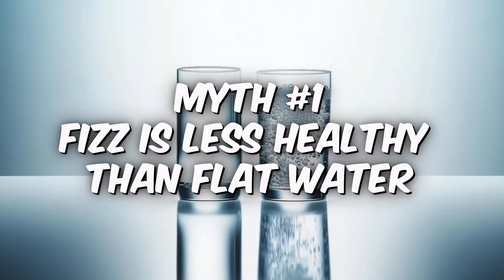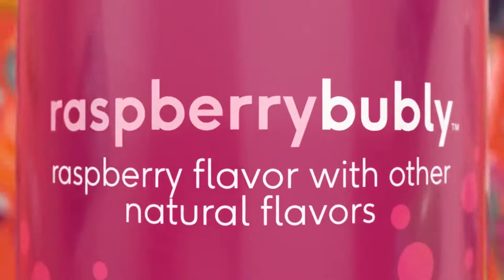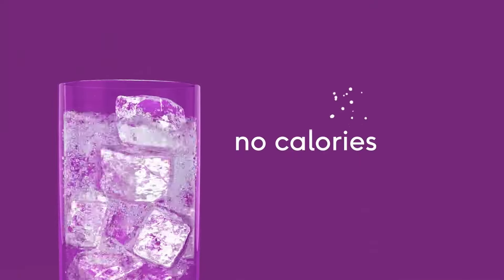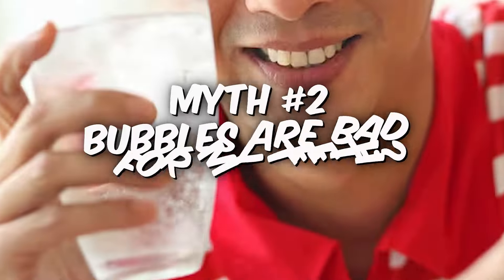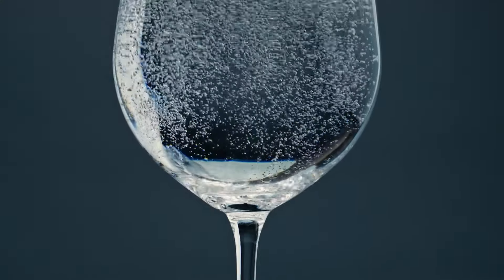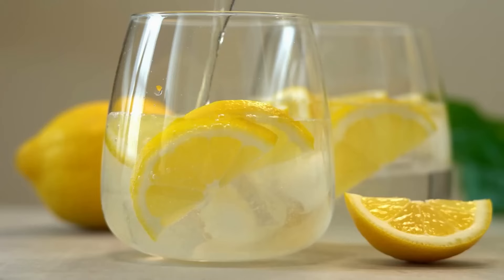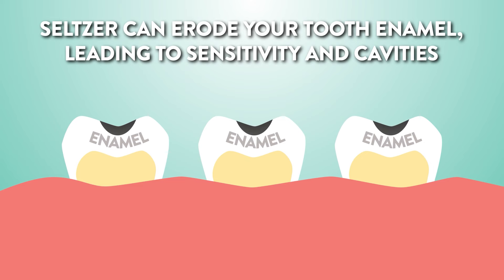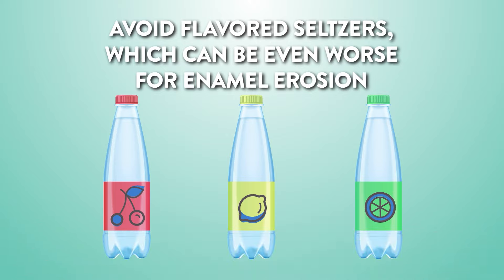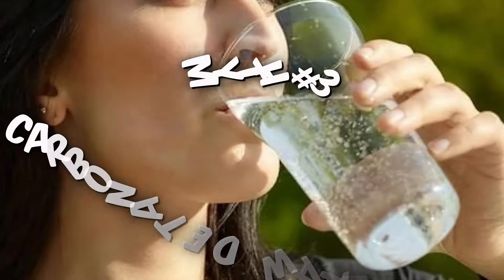Myth number one: fizz is less healthy than flat water. Fact: not true — plain carbonated water is just as hydrating and good for you as still water. The real trick is to choose options without sneaky sugars or chemical nasties. Myth number two: bubbles are bad for my teeth. Fact: plain sparkling water is usually teeth-friendly, way better than sugary drinks. But those fancy flavors, especially the citrusy ones, can wear down your enamel a bit — so sip them in moderation and stick to plain fizz more often.